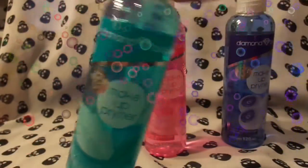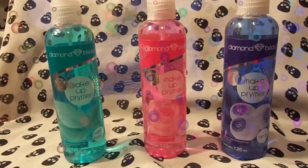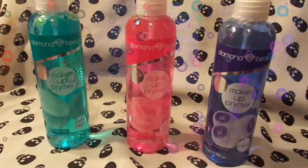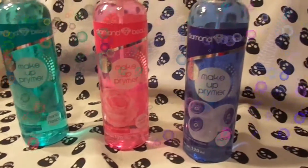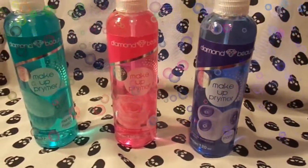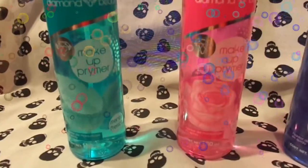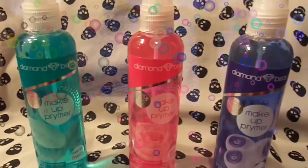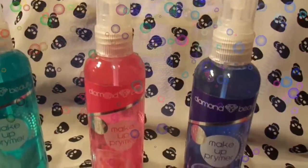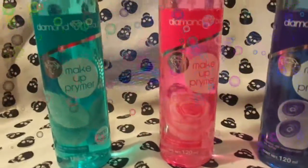Están muy económicos, están muy buenos estos productos. La verdad valen mucho la pena. Son productos totalmente mexicanos. Muchas veces un fijador de maquillaje te sale carísimo, arriba de 100 pesos en cantidades pequeñas. Pero estos vienen en una cantidad de 120 mililitros, por lo cual te va a durar bastante tiempo, puesto que no utilizas mucho producto. Utilizas unas tres rociadas, es más que suficiente para que tu maquillaje te dure todo el día.